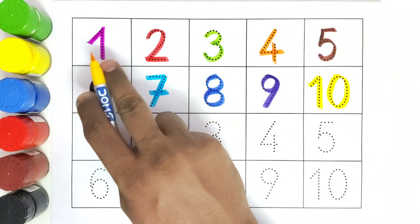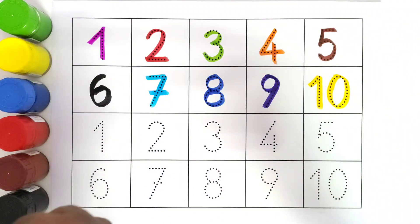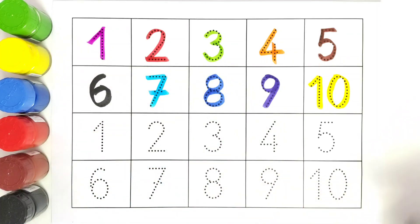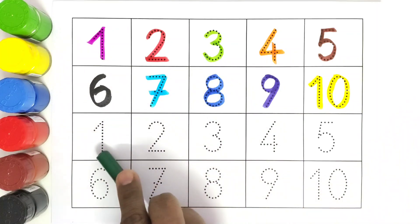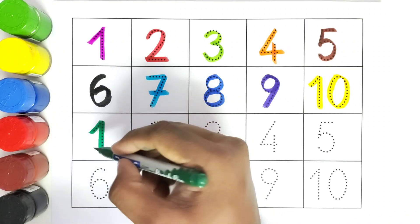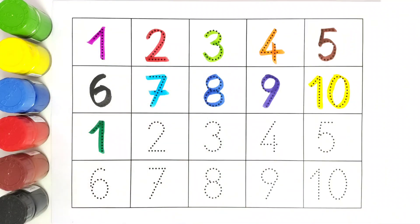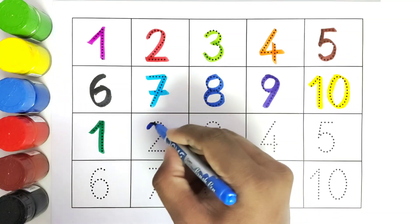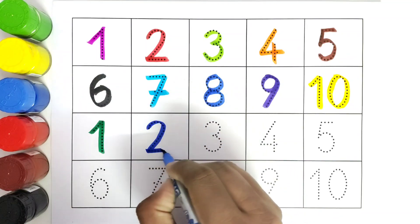So kids, we have colored from one to ten. We will again color one to ten with a different color. This is one. One. This is two. Two.